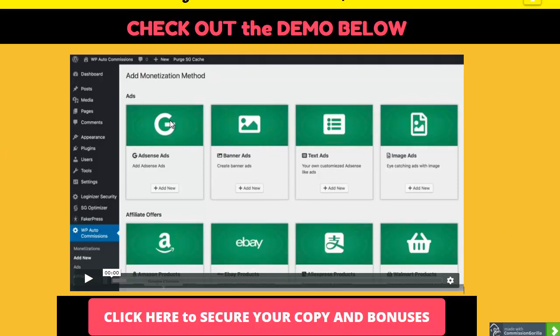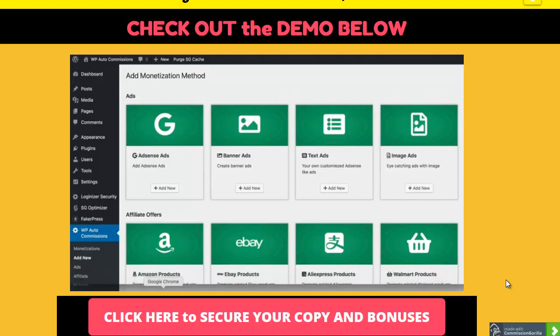Here's the demo I wanted you guys to watch - I hope this helps and gives you an idea of just how easy it is to use. This would be inside your dashboard on your WordPress site with the plugin already installed. This is Ankur Shukla here, and today in this video I want to walk you through the WP Auto Commissions WordPress plugin.